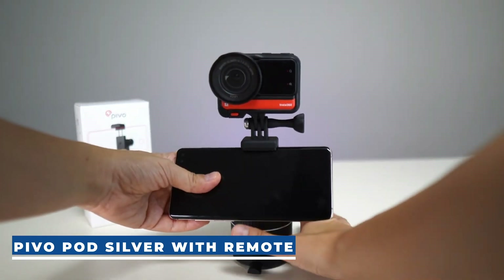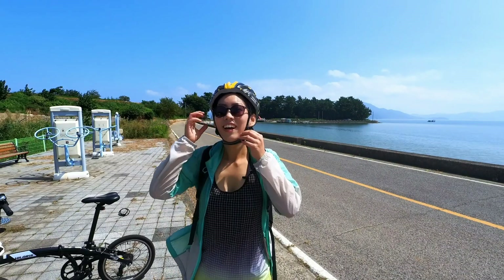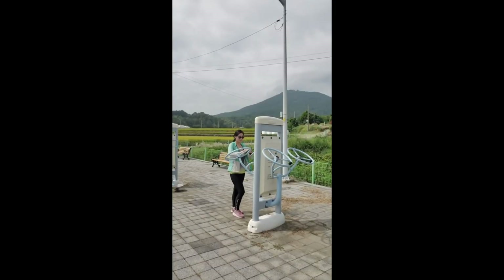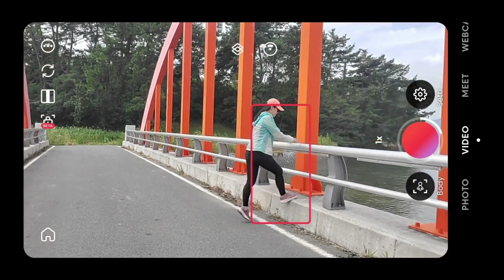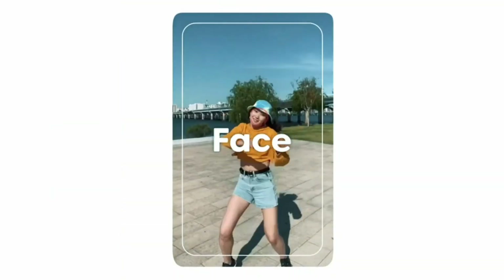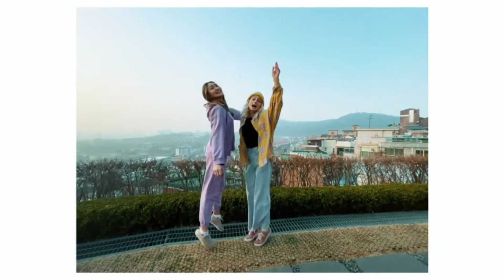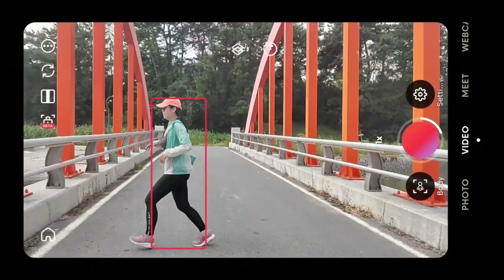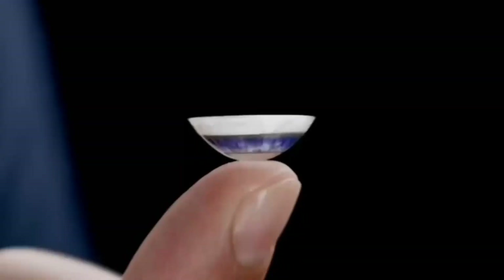Introducing the Pivo Pod, the ultimate smartphone accessory that transforms your device into a skilled cameraman. With its motorized head controlled by a remote or the phone app, it simplifies video recording by providing cinematic tracking and zoom for professional-quality videos. The Pivo Pod serves as an AI-powered auto tracker for your phone's camera, with a swiveling phone mount guided by AI for intelligent tracking. Notable features include AI-powered cinematic tracking and zoom, six speed modes, and an extended six-hour battery life. Ideal for influencers and content creators, the Pivo Pod is priced at $160.